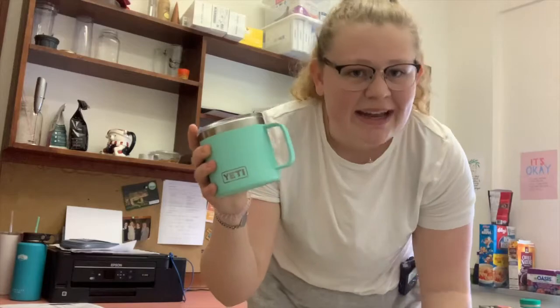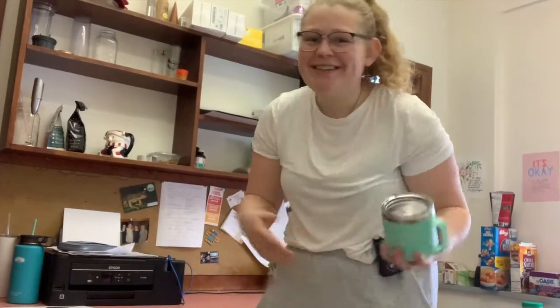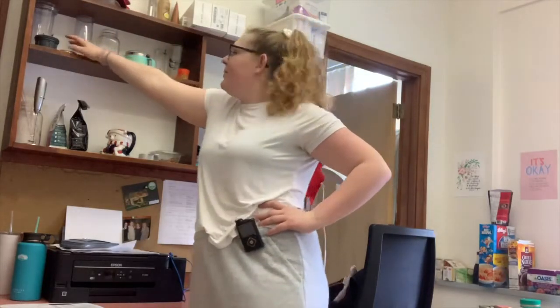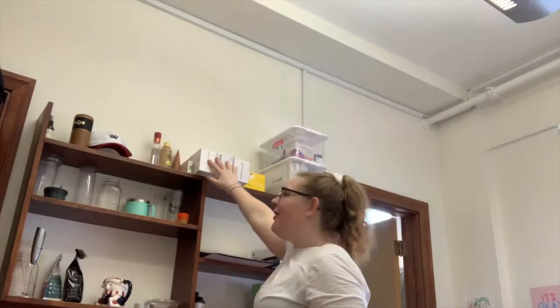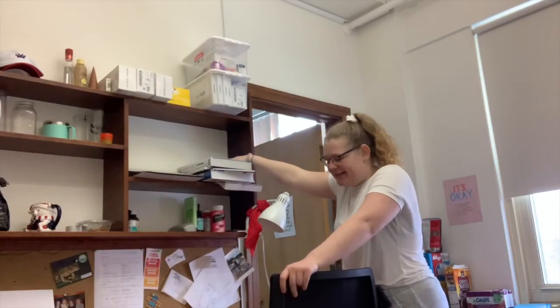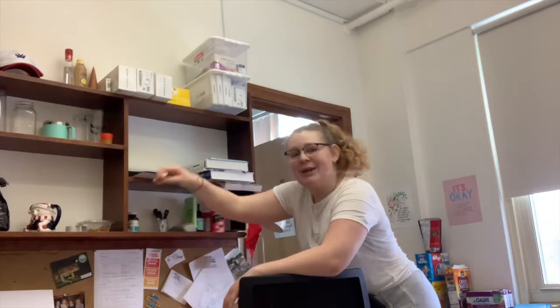I got my Yeti cup because I was buying a lot of hot coffee on campus and needed a reusable mug. Up here I've got more cups and my smoothie stuff. All of this is my diabetes medical supplies — if you don't know, I'm a type 1 diabetic. I feel like I should make a video explaining that. Here I've got my textbooks, work notebooks, and on the random shelf I've got lip chap all over the place because there shall be no dried lips here.